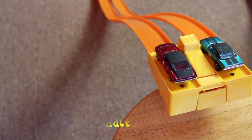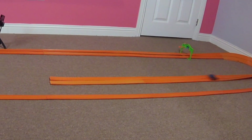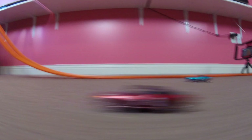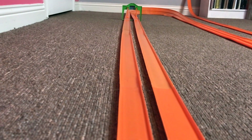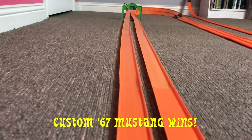Okay, the track is reset, the cars are switching lanes. Let's have race two. The custom 67 Mustang wins race number two as well.